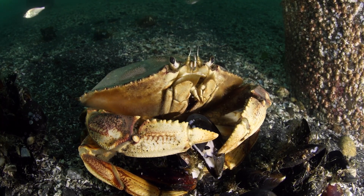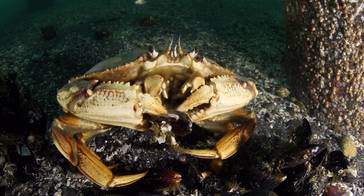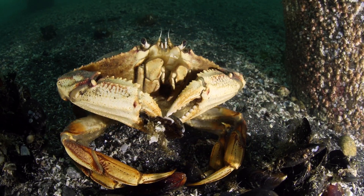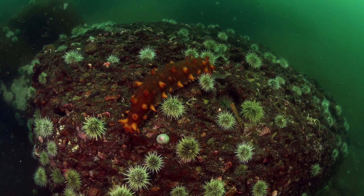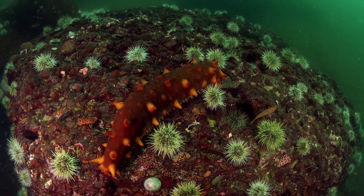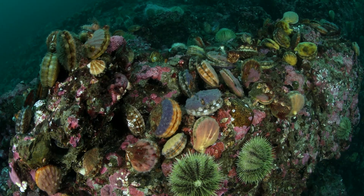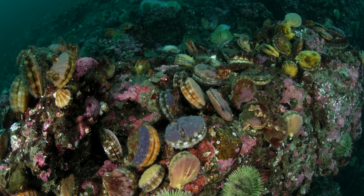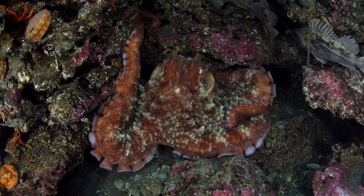Check out how delicately Dungeness crabs use their claws and legs to eat these mussels. There are so many colorful animals in our ocean — king crabs, scallops, and our favorite, the giant Pacific octopus.